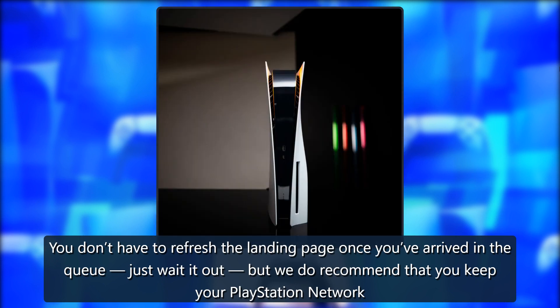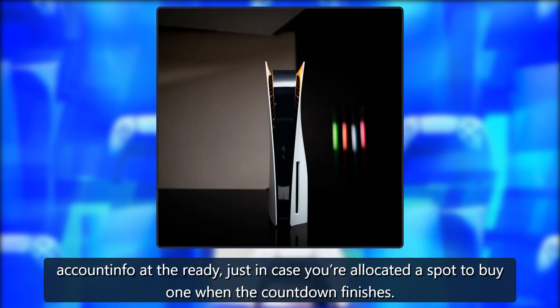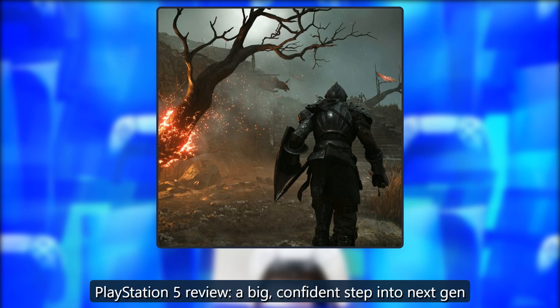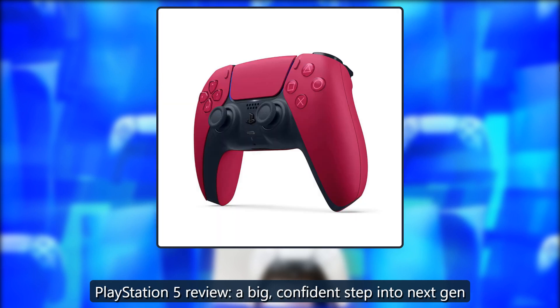You don't have to refresh the landing page once you've arrived in the queue — just wait it out. But we do recommend that you keep your PlayStation Network account info at the ready, just in case you're allocated a spot to buy one when the countdown finishes.